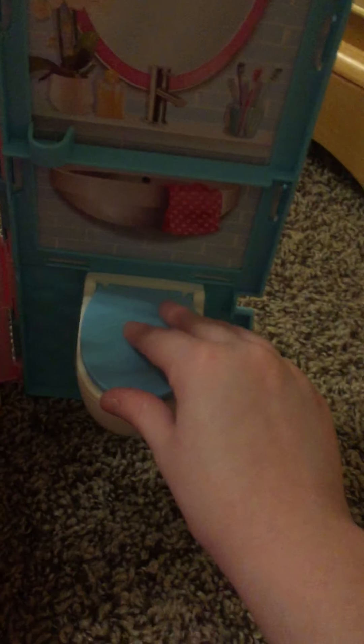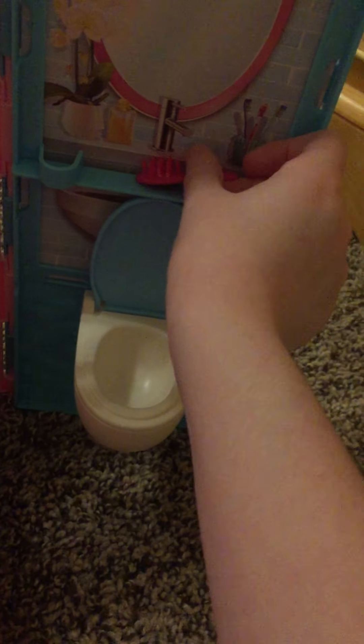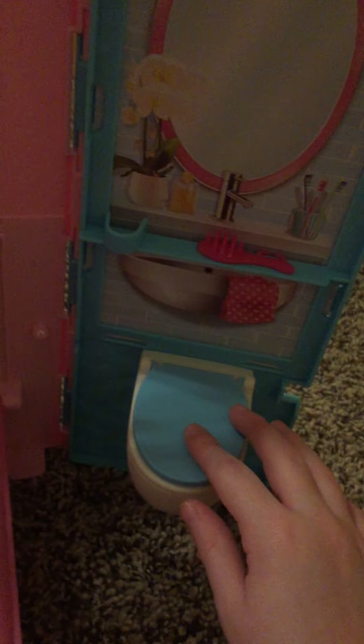This is her bed, which can also fold. And this is her bathroom - it's tiny. She has a toilet, it doesn't flush, and her hairbrush is in it. She has to stand on the toilet to wash her hands and her hairbrush is in the way too. That's blonde Barbie's house!